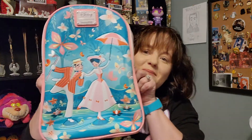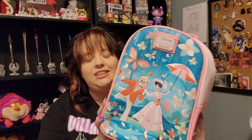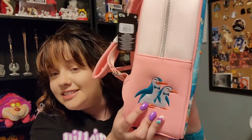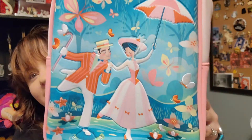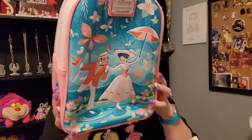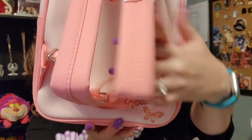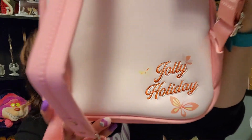I got the Mary Poppins and Bert one — this is so much cuter in person because I debated whether I really liked it that much. I did not know there are penguins on it — there are penguins on both sides! The camera does not do it justice; the color is so beautiful and it says 'Jolly Holiday.' How stinking cute is that!